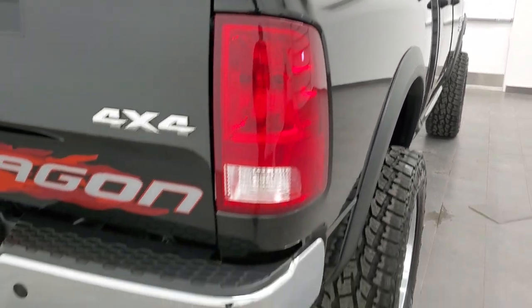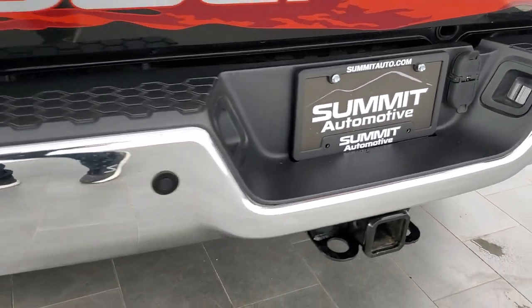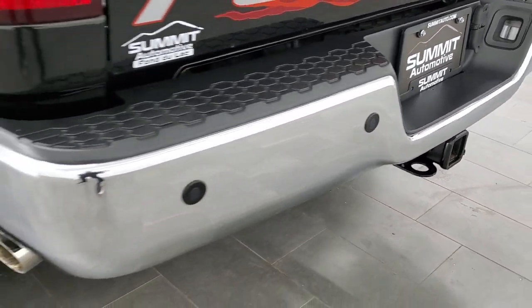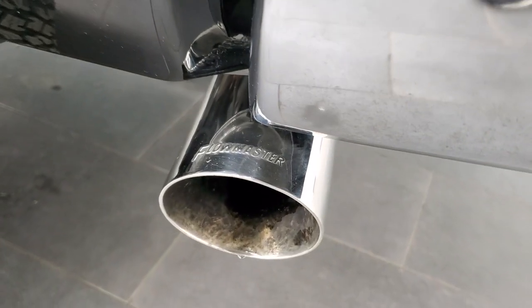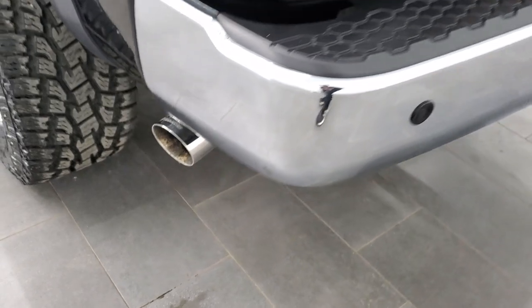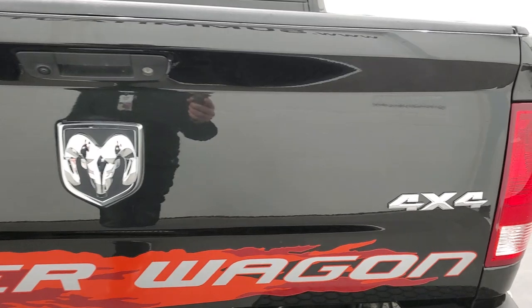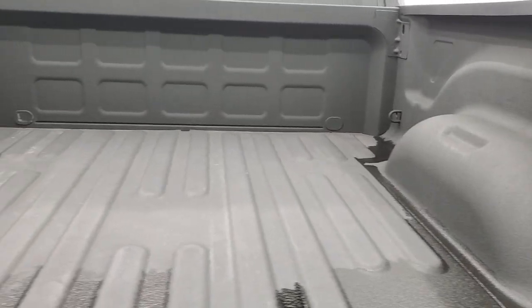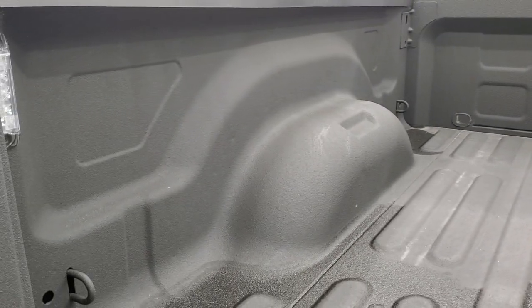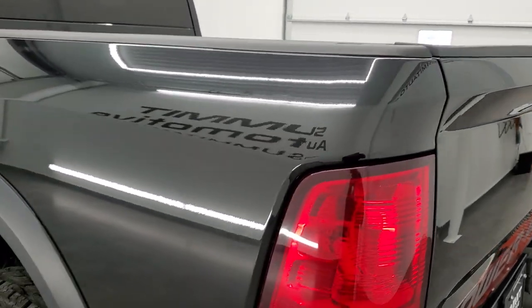It has Flowmaster dual rear exhaust and does come with the power running boards. As we come around to the back of the vehicle, you can see it has the backup parking sensors. Full towing package which includes the receiver hitch, 4-pin and 7-pin wiring. No dents or dings on that bumper and you get the dual chrome-tipped exhaust with that Flowmaster system. The tailgate is in really nice shape — it has the backup camera, a very nice spray-in bed liner, and also comes with LED bed lighting. The tailgate shuts nice and solidly and is a locking tailgate as well.